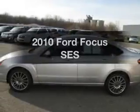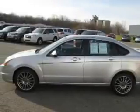Check out this 2010 Ford Focus. Everything you need under one roof with this great vehicle.